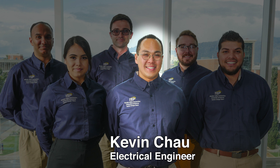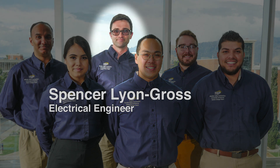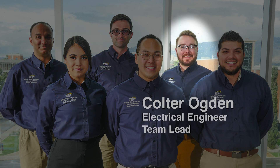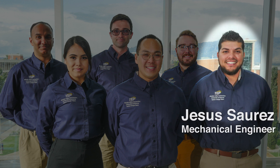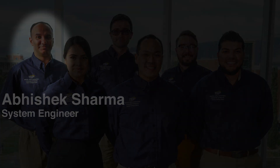My name is Kevin Chow, and I'm an electrical engineer. My name is Spencer Lyon-Gross, and I'm an electrical engineer. My name is Ilse Morales Duarte, and I'm a systems engineer. My name is Colter Ogden, and I'm an electrical engineer and the team lead. My name is Jesus Suarez, and I'm a mechanical engineer. My name is Abhishek Shoma, and I'm a systems engineer.